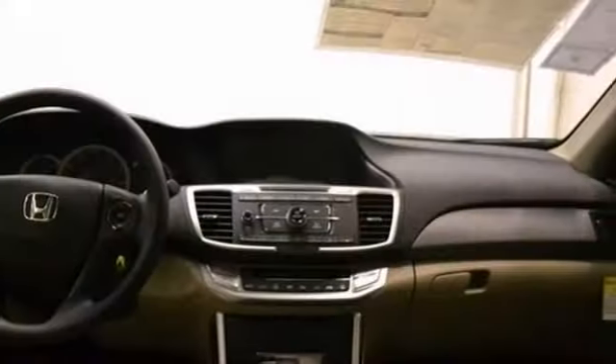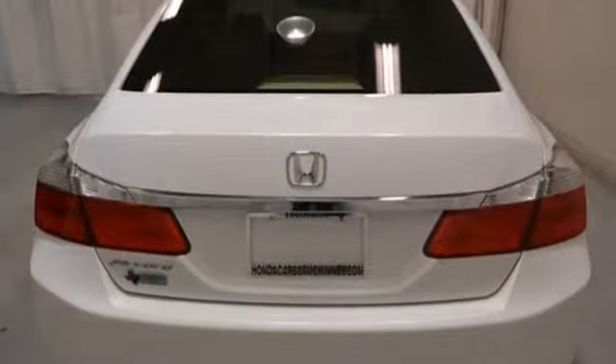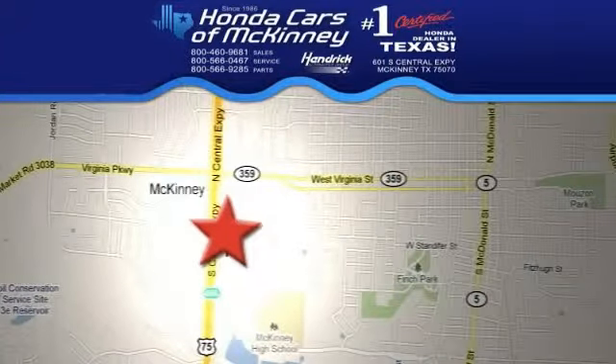It even comes with a full factory warranty. See this roomy Honda today. Stop in today. We're conveniently located on Highway 75 northbound, exit 40A in McKinney.